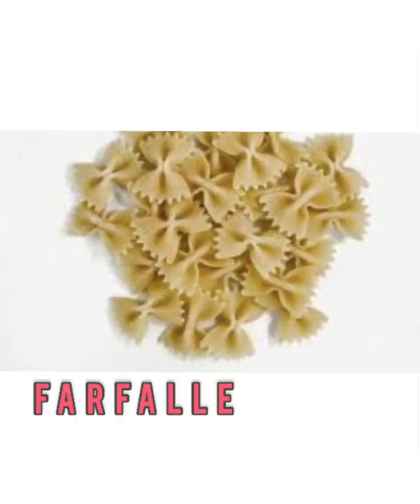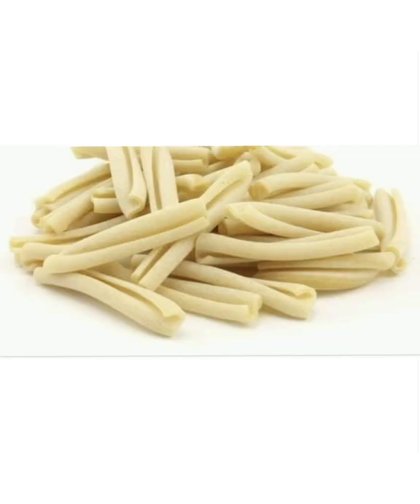Farfalle — it sounds exotic, but it's merely bowtie pasta. You'll find it in all types of creamy pasta as well as pasta salads. There's not a lot you can't do with this type of pasta.